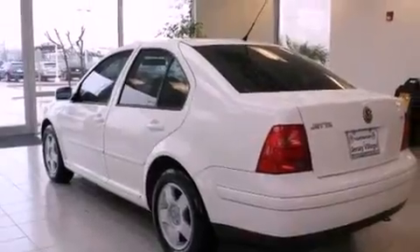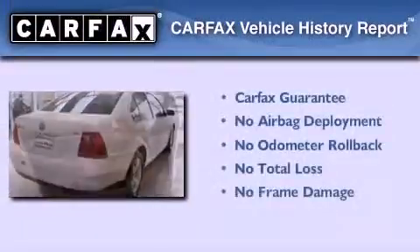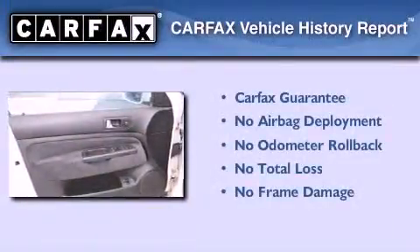With an EPA estimated rating of 45 miles per gallon on the highway, this vehicle pays off in the long run. Not to mention that this Volkswagen qualifies for the Carfax buyback guarantee.